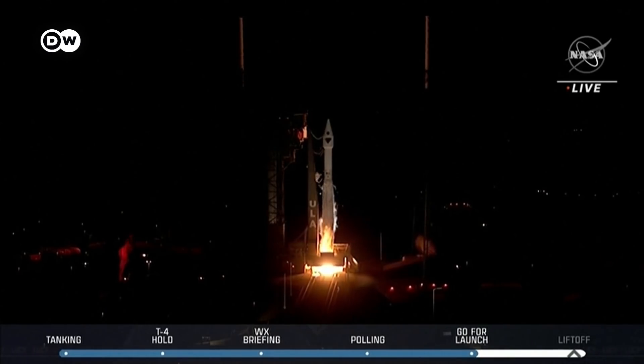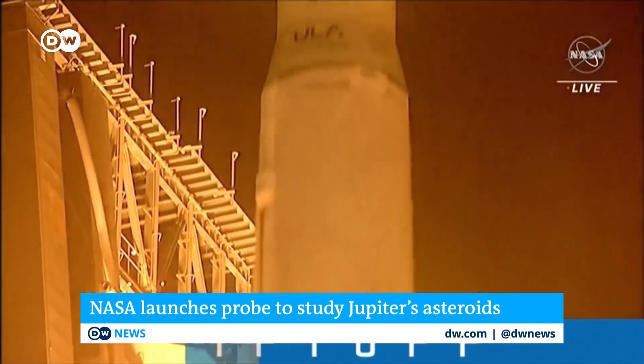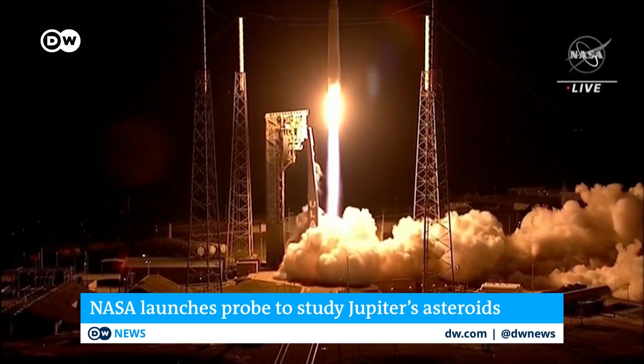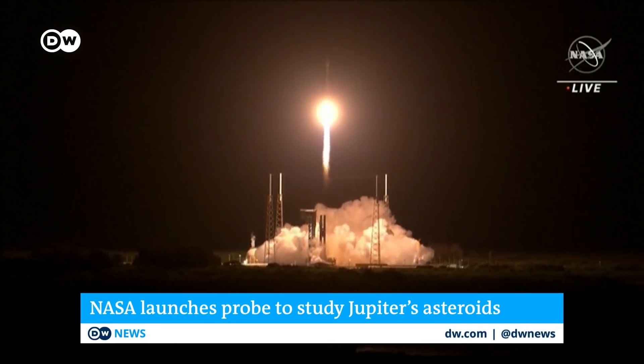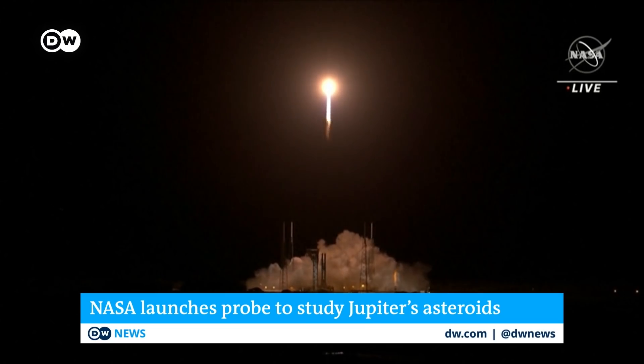Lucy lifted off from the Kennedy Space Center in Florida. The probe will spend the next 12 years studying asteroids near the planet Jupiter. The space rocks are leftover debris from the formation of our solar system, and close encounters will hopefully reveal clues about how we got here.